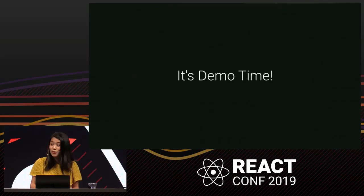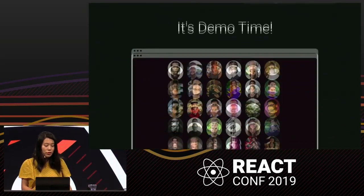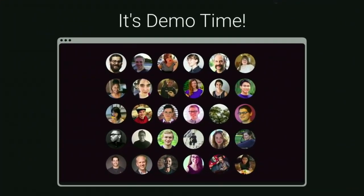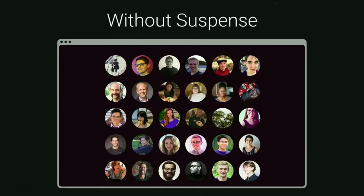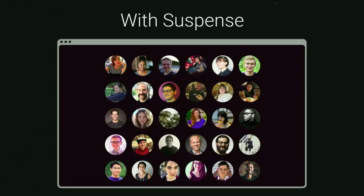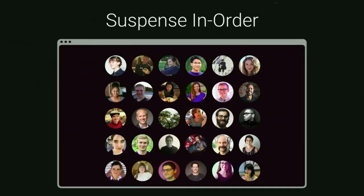A picture is worth a thousand words, so let's see some suspending images. I'm going to leave the explanation of code and data loading with suspense for Ashley and Joe to cover later in the conference. In this demo, we're rendering photos of the conference speakers in a grid. Please note that these videos are recorded with network speed intentionally slowed down so that we can see all the loading states. This first one is how the web currently works by default. There was a lot of flickering as the images get downloaded and rendered, and sometimes they're doing that one at a time. With suspense, we can hold off on some of the updates until more of the images are ready. In this version, it's a bit better with fewer loading states, but there are some gaps in between the images when a later image is rendered before an earlier one. In the next version, we're letting suspense coordinate the items in a list and making sure they only show up in order.